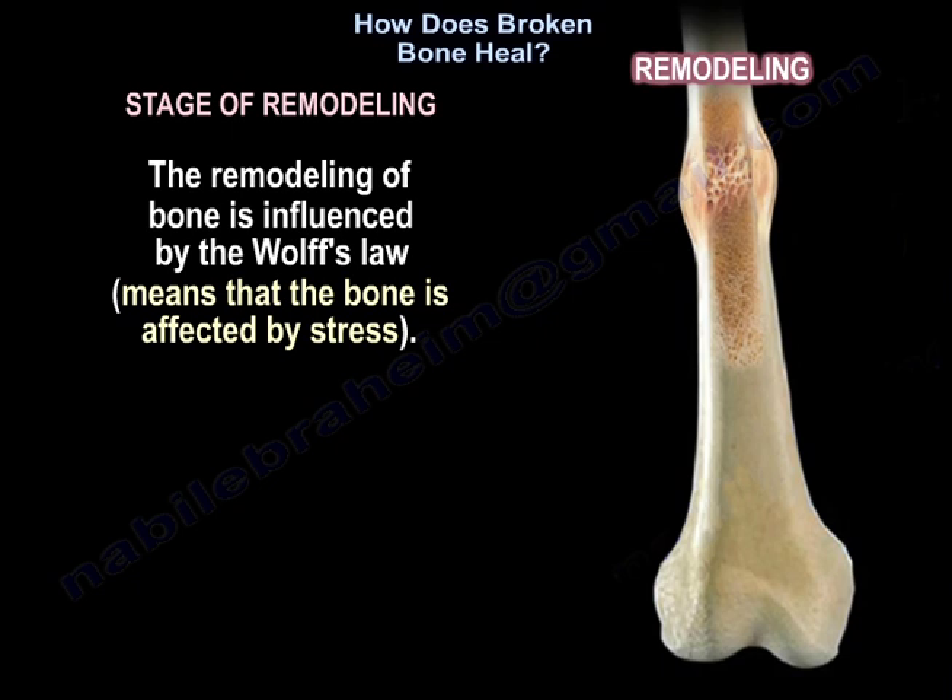The remodeling of the bone is influenced by Wolff's Law, which means that the bone is affected by stress.